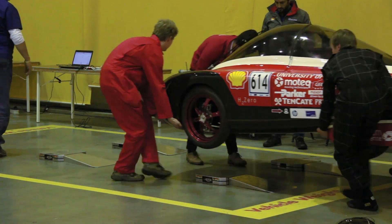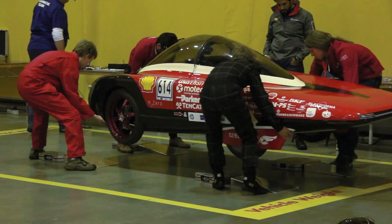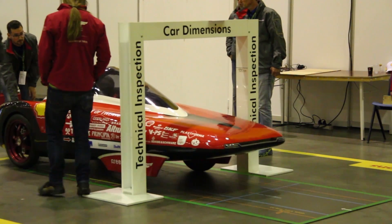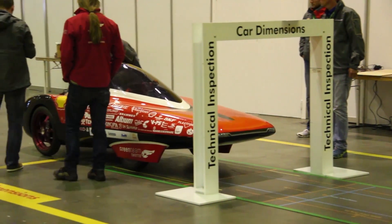The first thing that was measured was the weight of the car. This was quickly followed by the dimension test, a simple test to make sure that the car was designed to the proper specifications.